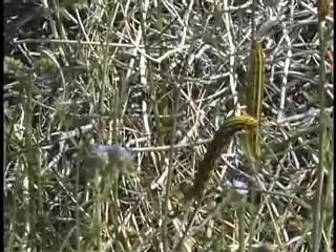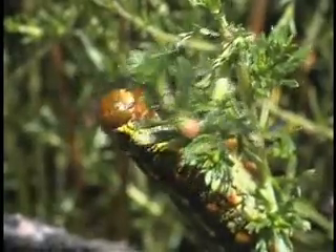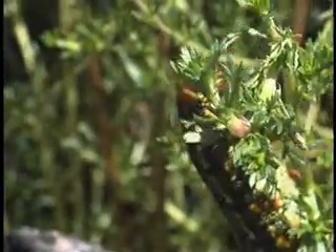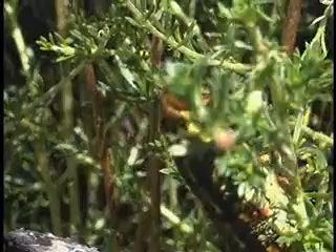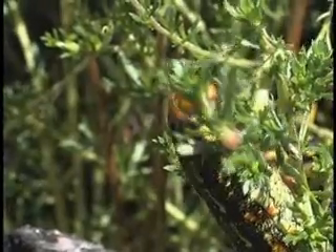Right now, as a larva, its main job is to eat, get fat, and prepare for the transformation that occurs in the chrysalis. The transformation, in this case, is from a worm-like structure like this to a flying machine — the white-lined sphinx moth.